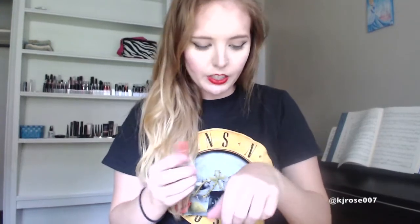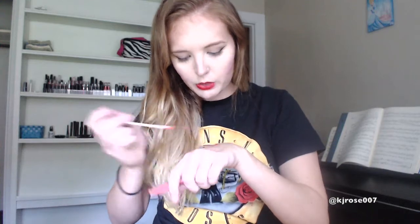Moving on now to the orange-y tones — I really only have two of these. This is in the color Captivating, and this is just kind of like an orange-y nude. It definitely has an orange-y tint to it, but it's more of a nude type color rather than a really vibrant orange. And then I have another of the shimmer lip glosses, and this is just sort of like a mango-y, peach-y color.